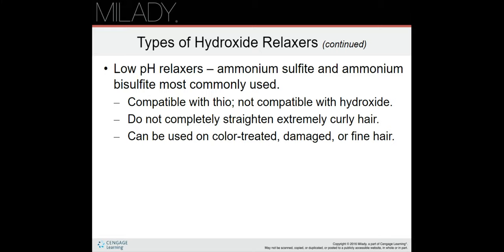Low pH relaxers: ammonium sulfite and ammonium bisulfite are the most commonly used. They are compatible with thio relaxers but not compatible with hydroxide relaxers. They do not completely straighten extremely curly hair — they soften the curl rather than fully straighten it. They can be used on color-treated, damaged, or fine hair.